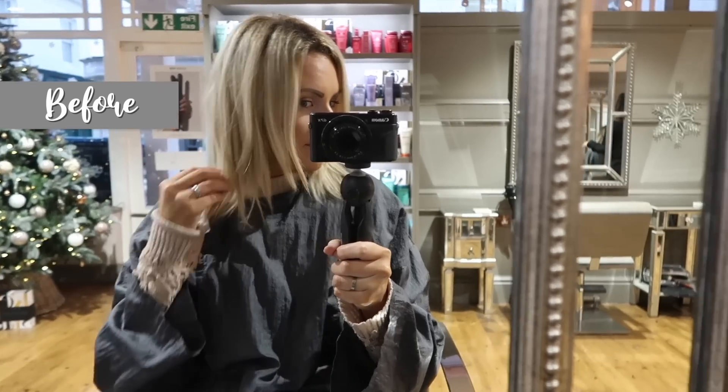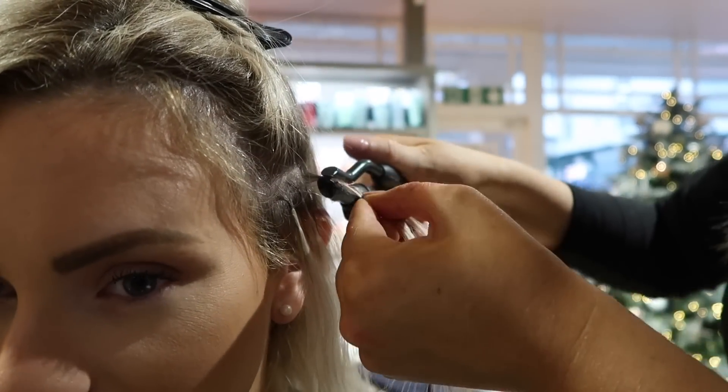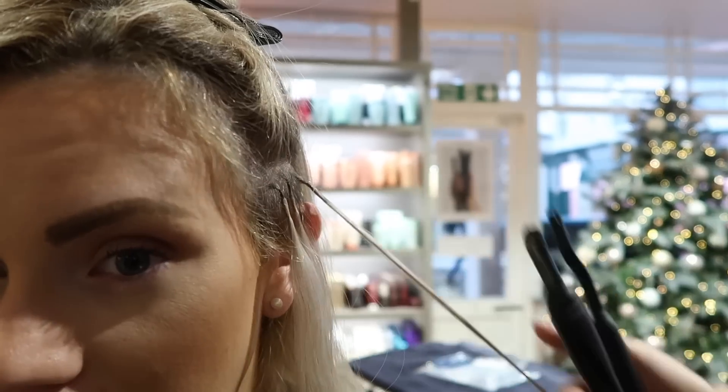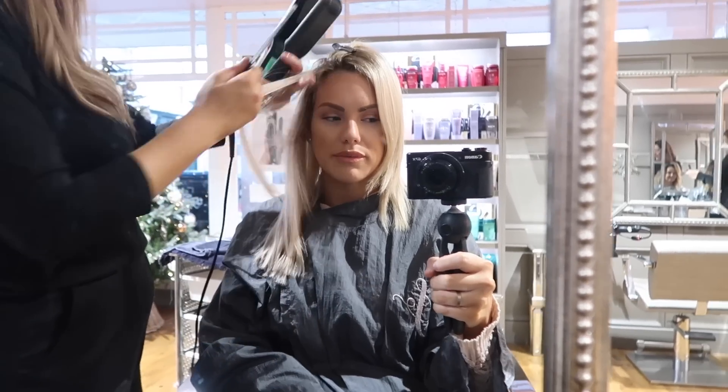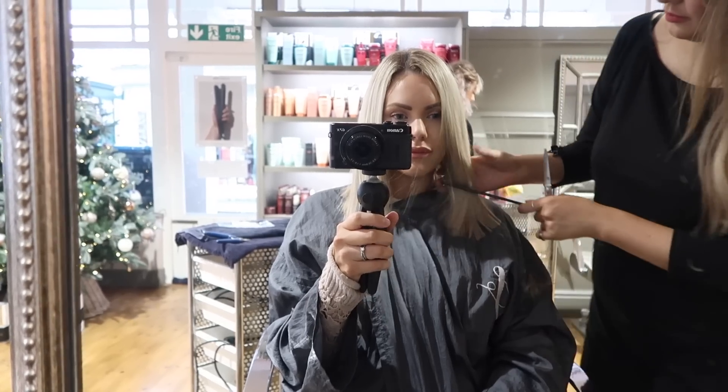I had the hair extensions put in — these are bonds, individual bonds. I've got about 50 in my hair, so 25 on each side, and I've literally just had them around the front section. It just makes my hair look so much thicker and I really love it. The first couple of days they felt a little bit uncomfortable and tight on the head, but now I'm completely used to them. I can just feel them when I touch them, but they are amazing.